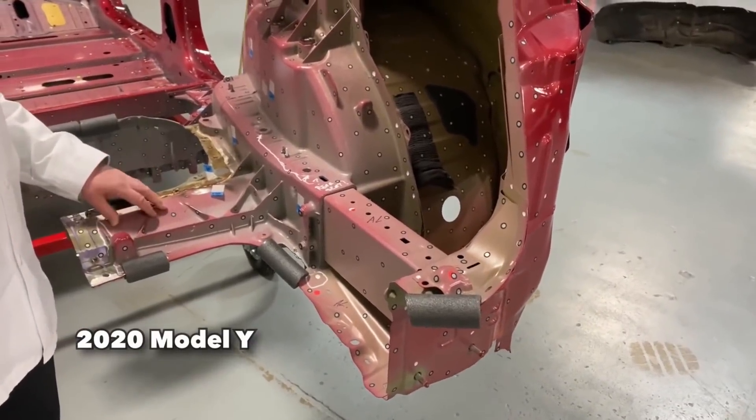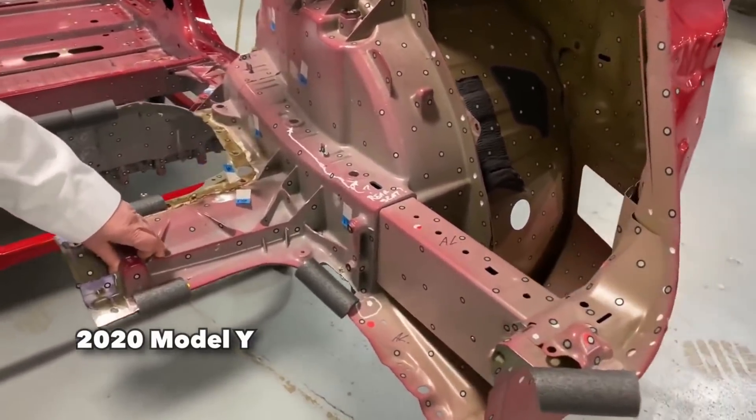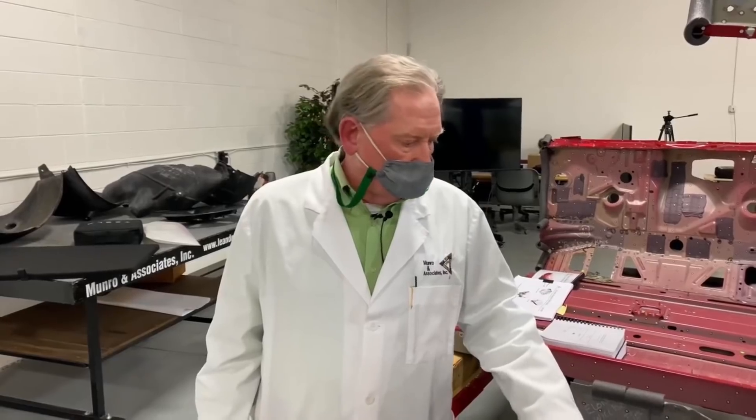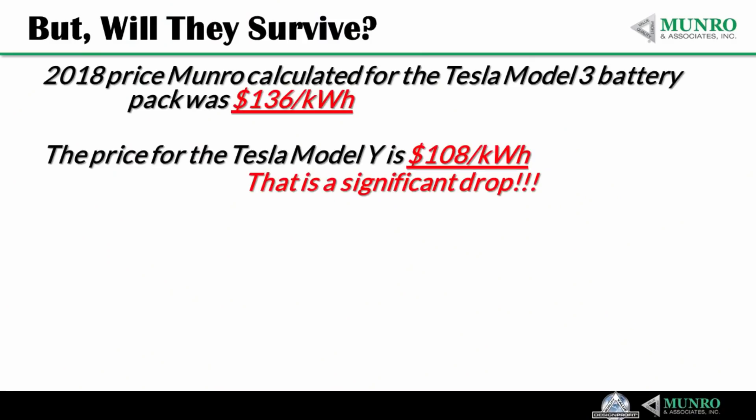This is the kind of thing that makes engineers get all excited. It's not just what you see — it's what it affects later on. This is a fixture that'll give you a perfect body build. The closer you can get to a single part, the better off you're going to be. Back in 2018, Monroe calculated the price for the Tesla Model 3 battery pack at $136 per kilowatt hour.